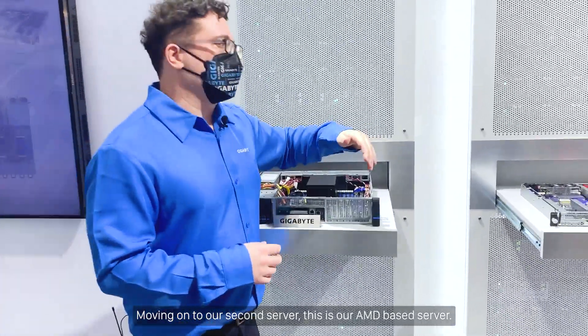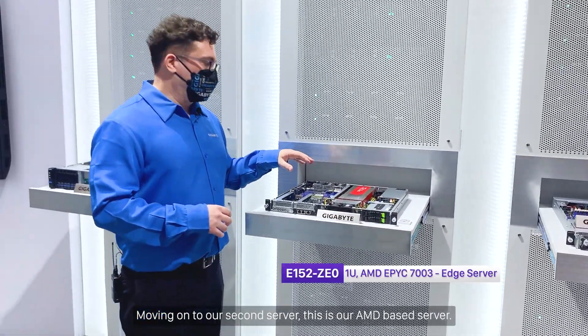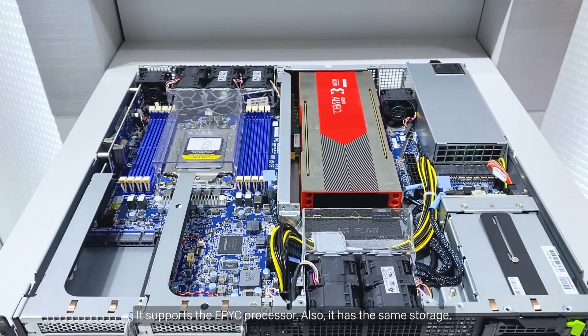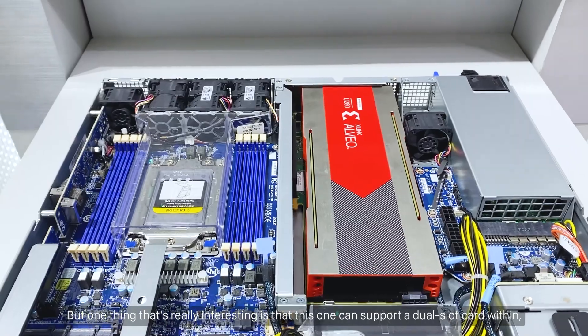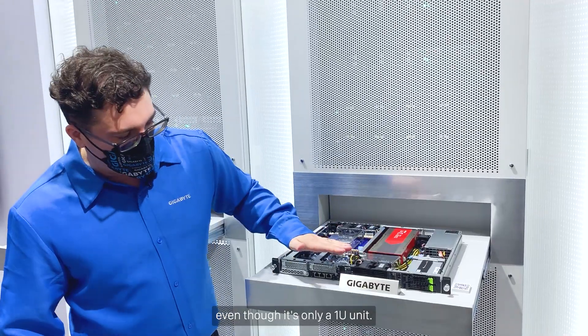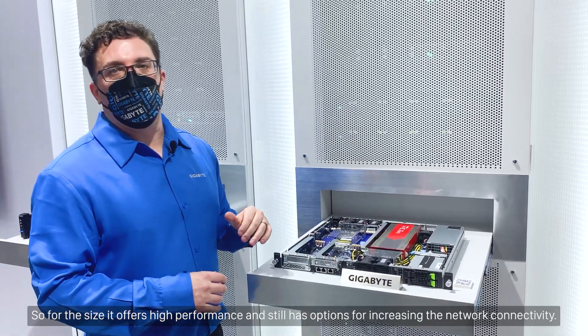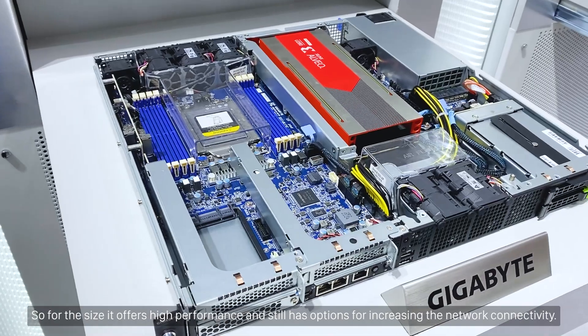Moving on to our second server, this is our AMD-based server. It supports the EPYC processor, and it has the same storage. But one thing that's really interesting is that this one can support a dual-slot card within, even though it's only a 1U unit. So for the size, it offers high performance and still has options for increasing network connectivity.